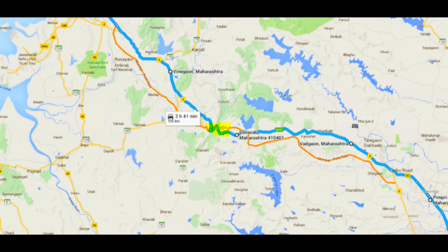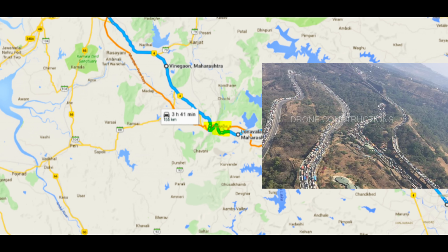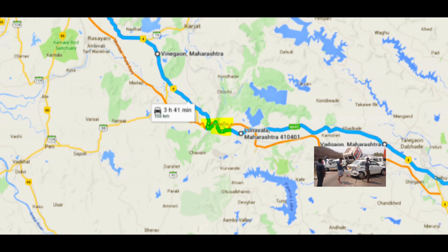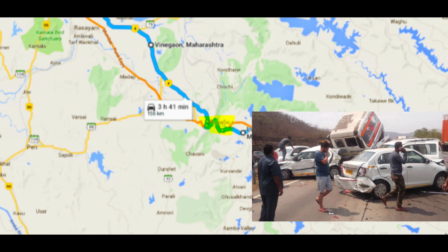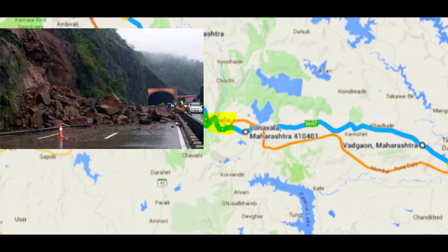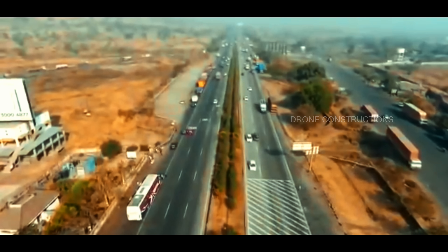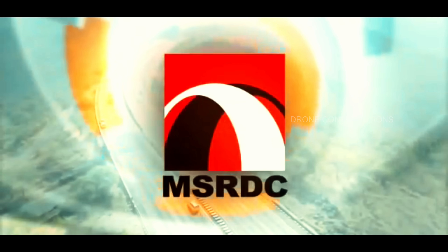That merge leads to traffic congestion from 6-lane to 8-lane, and due to that, 50% of the accidents on this expressway happened here. Not only this, as this 19-kilometer patch is the Khandala Ghati area, in monsoons there were a lot of rockfalls and landslides happening due to heavy rain, leading to huge traffic jams and accidents. That is why MSRDC decided to build this missing link project.